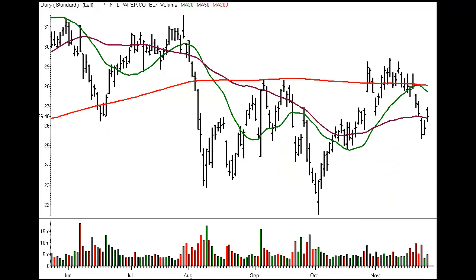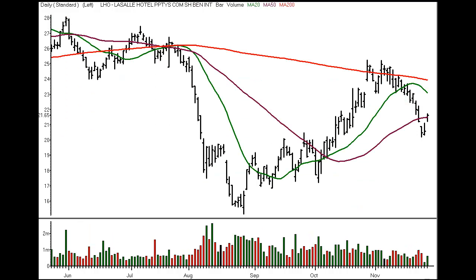In Paper Products, International Paper Company, ticker symbol IP. Switch Hitter Short Setup, 26.13 entry, 25.83 initial scalp target. In the specialized REITs, LaSalle Hotel Properties, ticker symbol LHO. Switch Hitter Short Setup, 21.14 entry, 20.85 initial scalp target.